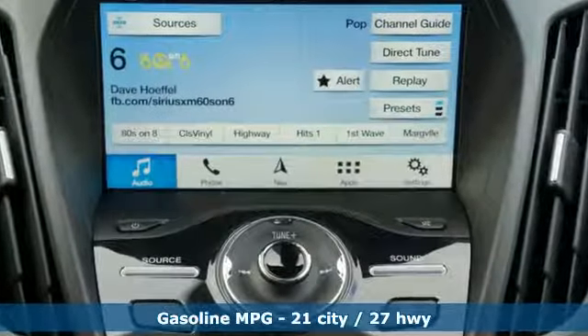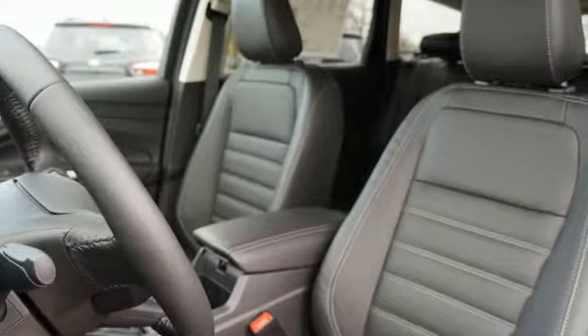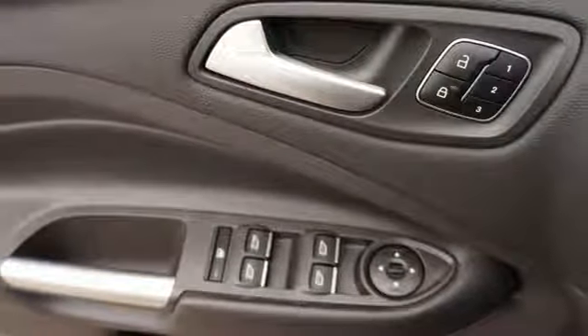Integrated navigation system with voice activation. Power heated mirrors. Front heated leather bucket seats. Automatic parking sensors. Doors and push-button start proximity key.